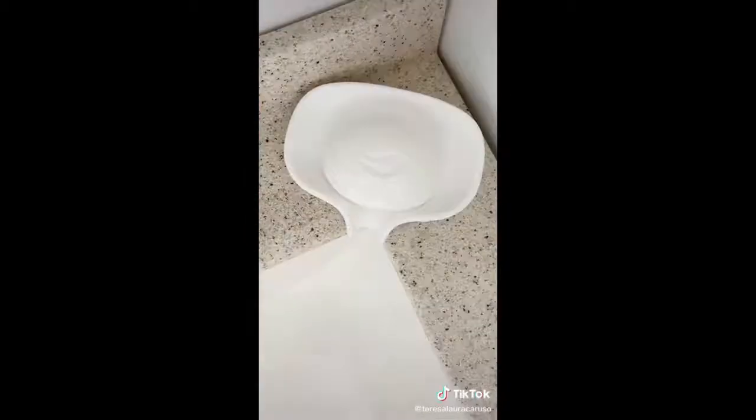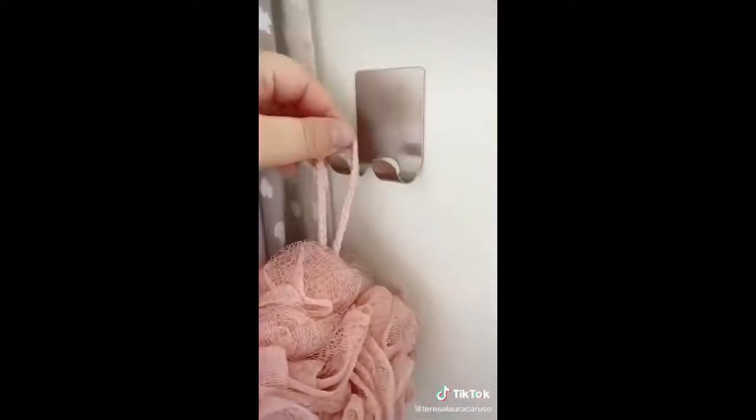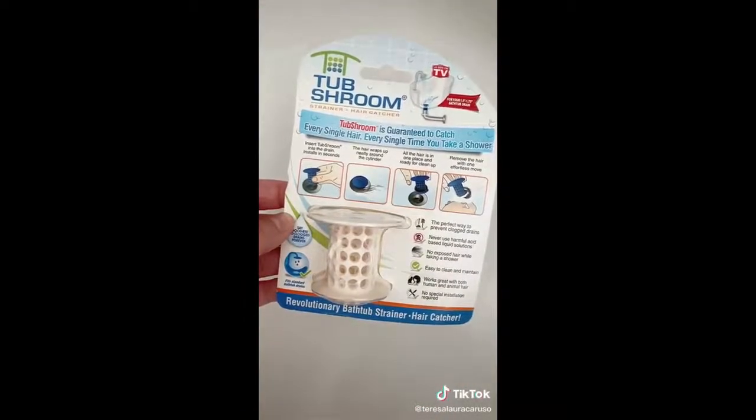Amazon bathroom must-haves. First up is a silicone soap dish — after you're done using your soap, any excess water will fall into the sink instead of building up in the dish. Next up are these adhesive hooks — stick them onto any wall in your bathroom and use them to hold things like your razor and loofah.